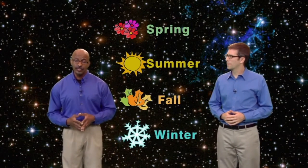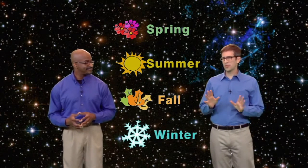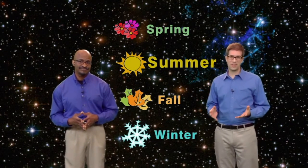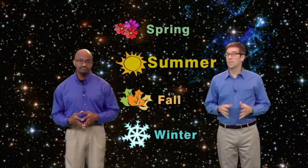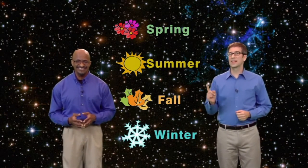I'll bet that most of you are under the impression that the four seasons are equal in length, when in fact none of them are the same number of days and nights long. So which season is the longest and which is the shortest? Well, I'd bet most schoolchildren would say that summer is the shortest because it seems to just fly by. But is that true, or is it simply a matter of human perception? Let's find out.